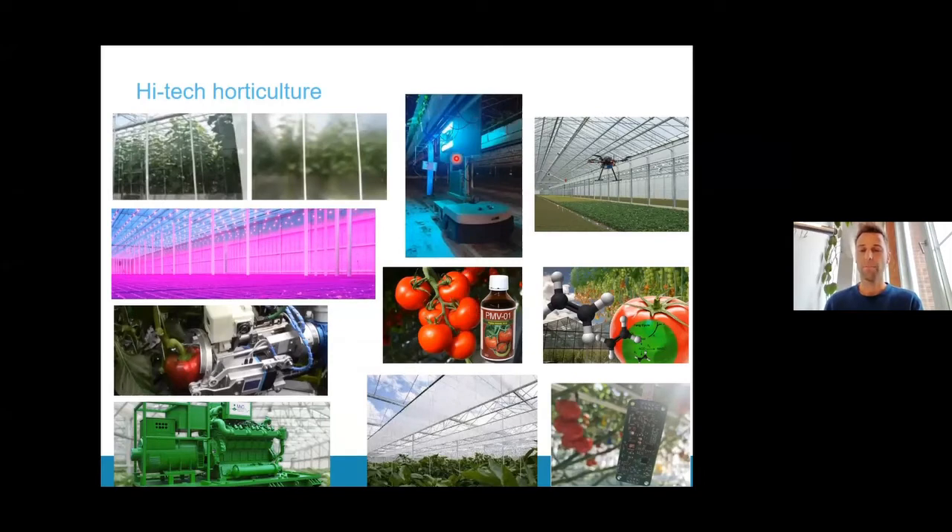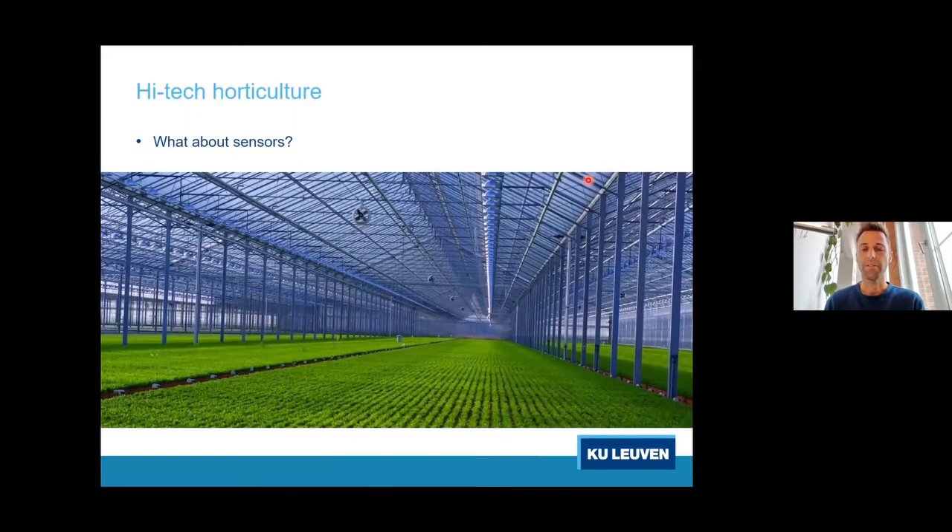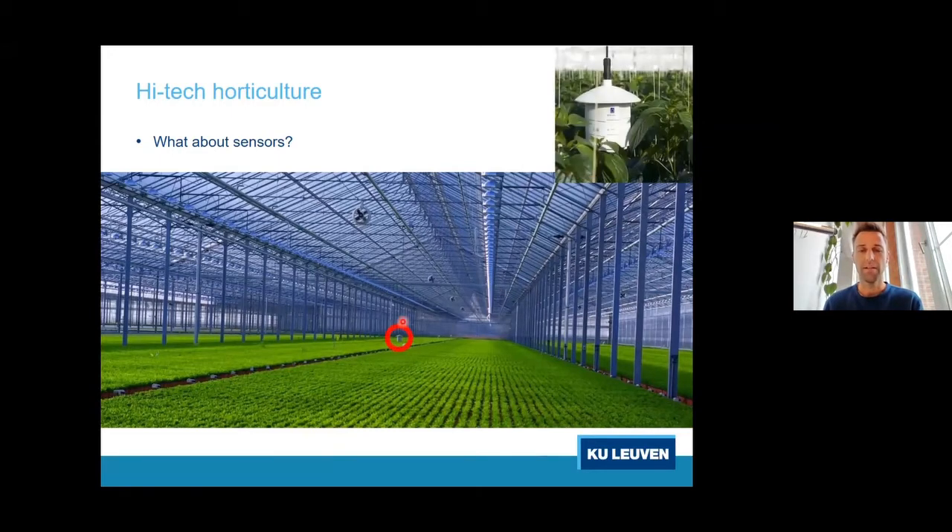Several robot and drone applications are now emerging in greenhouses. But what about sensors? Here you can see a huge greenhouse compartment that has only one sensor in the middle — what we call the central climate box. This is a typical small weather station that records temperature, humidity, and maybe other parameters. For this huge greenhouse, we only have one sensor module regulating the entire climate, which we think is quite limited.